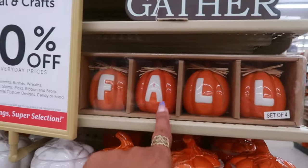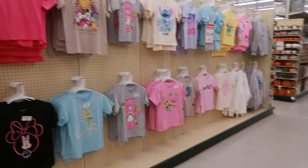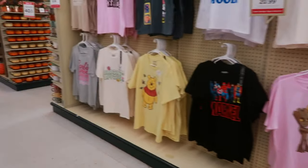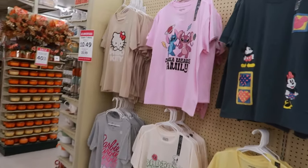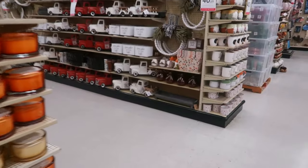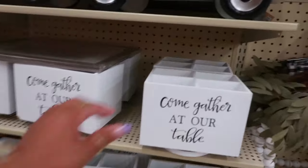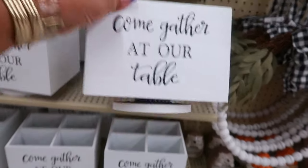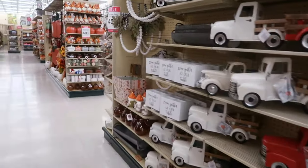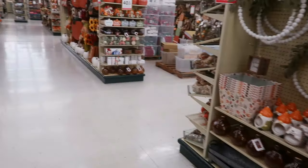Set of four — I like those. They do have some shirts. 'Come gather at our table' — and this one's $23. I know we're still in summer, but this is the time to grab some of this stuff, especially at 40% off.